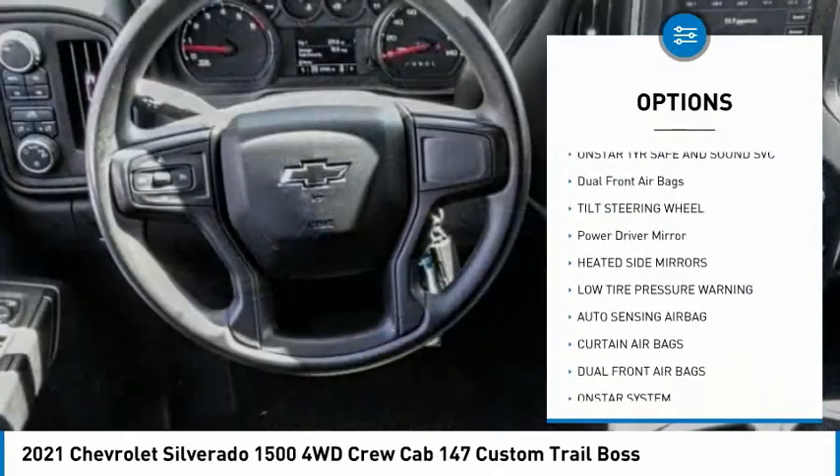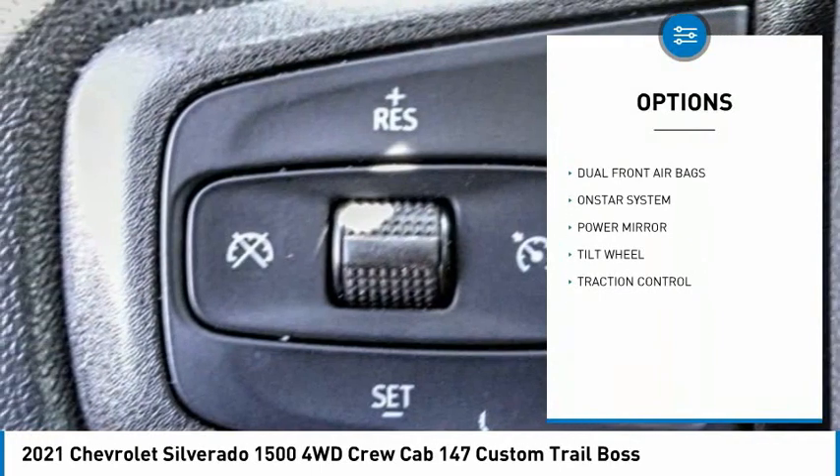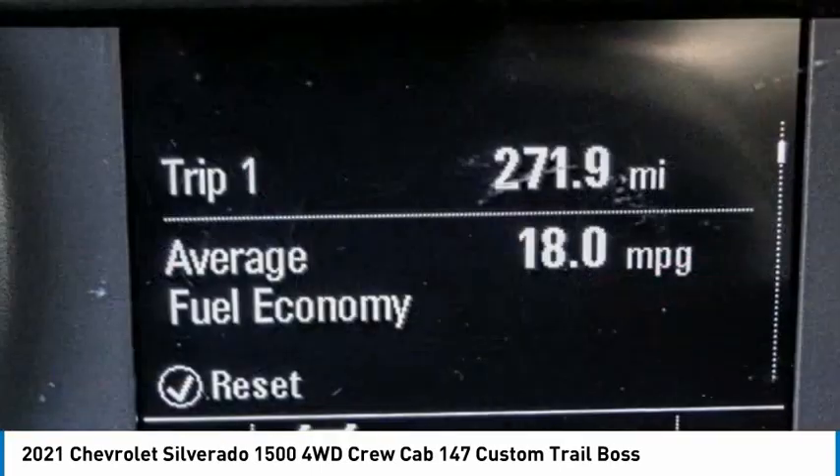Traction control. OnStar one-year safe and sound service. Dual front airbags. Tilt steering wheel. Power driver mirror. Heated side mirrors. Low tire pressure warning.